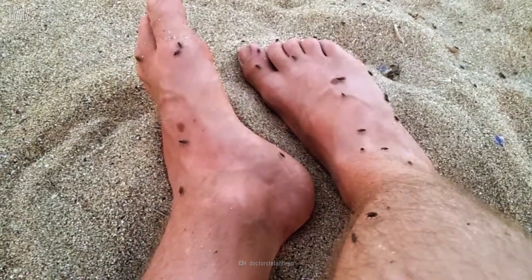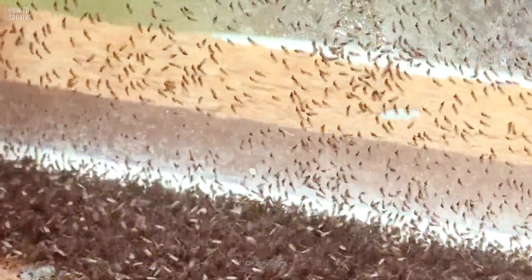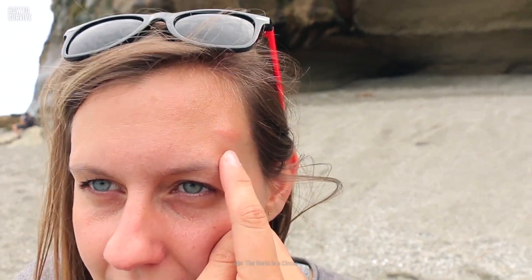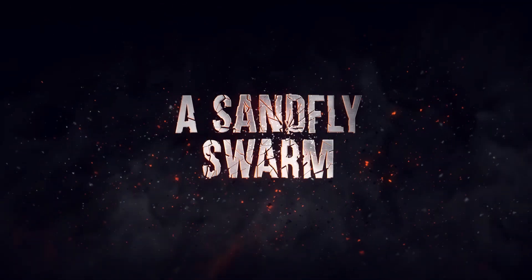They're tinier than mosquitoes, but their bite will have you in excruciating pain. While they're feeding on you, they can transmit a variety of deadly diseases. And they don't travel alone. In seconds, you'll be completely swarmed by these bloodsuckers. Here's how to survive a sandfly swarm.